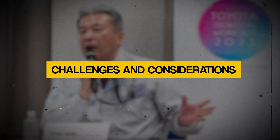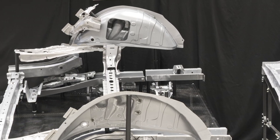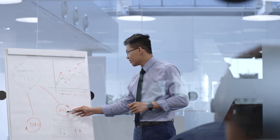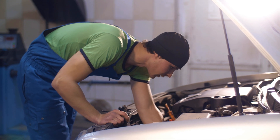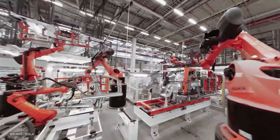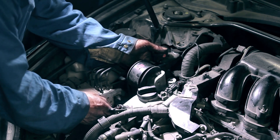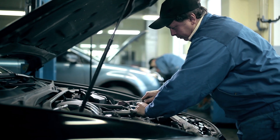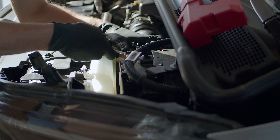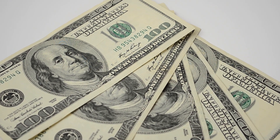Although there are many benefits to using gigacasting in the automobile sector, there are also some important factors to consider before making the switch. Repairability is a major cause for concern. Because gigacasting primarily produces enormous single-piece castings, dealing with minor repairs or replacing individual components may be a huge hassle, driving up maintenance costs and complexity for mechanics and technicians.